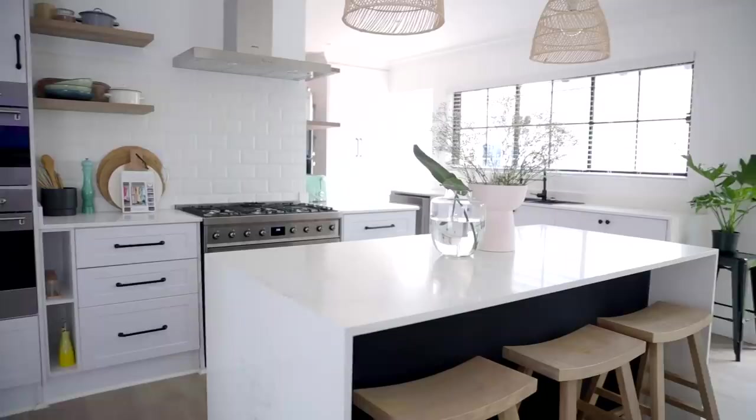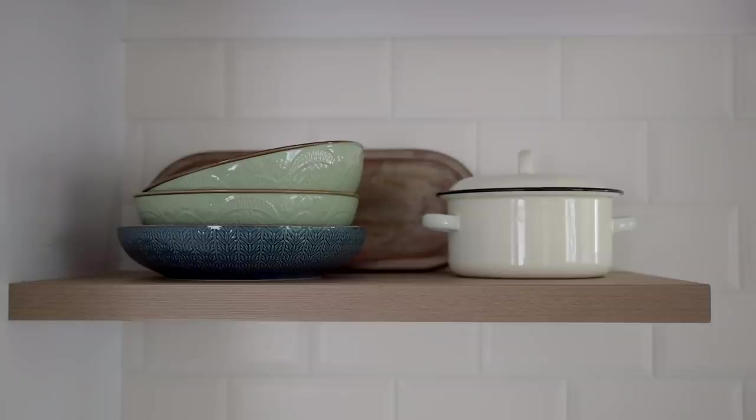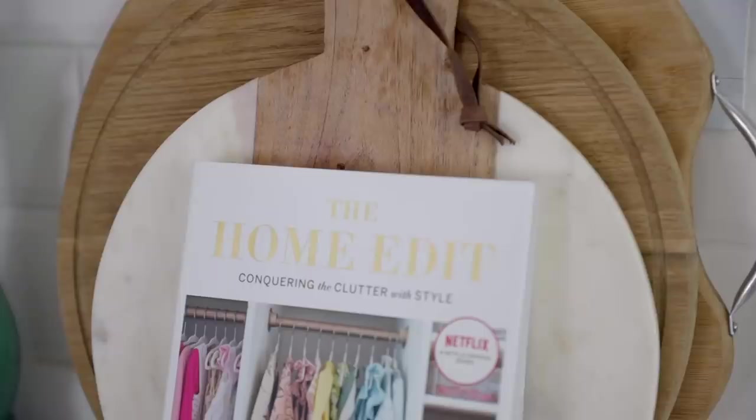Over here we decided to go for open shelves. The whole idea is I really wanted a modern farmhouse kitchen, and a lot of SMEG kitchens have a lot of shelving with that mix of modern and farmhouse — so that's why we did the shelving. The shelving matches my floors, and I'm still playing around with what I'm putting on the shelves. I got some nice dishes from At Home, some nice pots from Woolies, and I love wooden chopping boards, wooden spoons, and books over there.